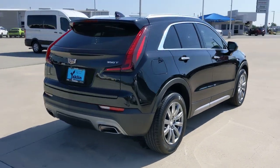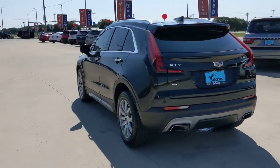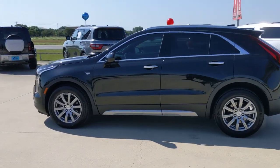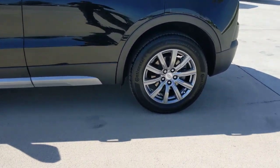The following are some of this vehicle's highlighted options: heated steering wheel, Apple CarPlay and/or Android Auto, pre-collision system, heated driver's seat, all-wheel drive, keyless entry, hands-free liftgate, navigation system, sunroof/moonroof, and a four-cylinder engine.